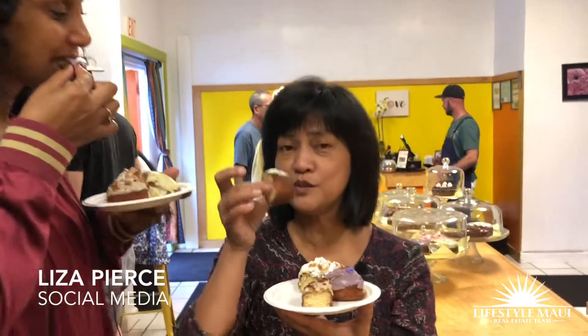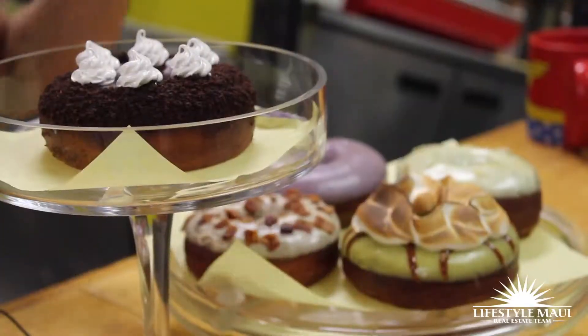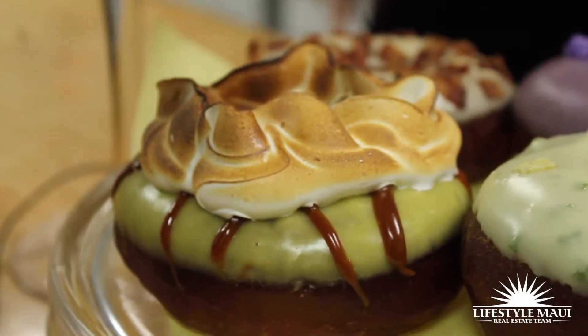I have to tell you, you should try this. This is the calamansi with ginger — it's the best. Must have. I'm going to try the lilikoi with meringue on top, you guys. Oh! And caramel. Everything caramel — lilikoi, caramel, and meringue.